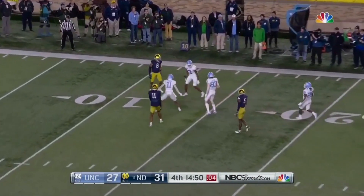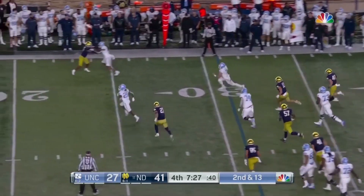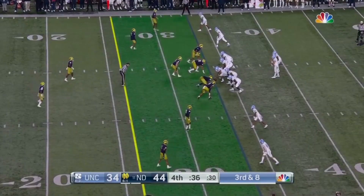Howell sets it down. Second and 13, flushed by White, chased by Botello, taking off — Howell up the numbers, inside the 10, and all the way home. Sam Howell — first down.